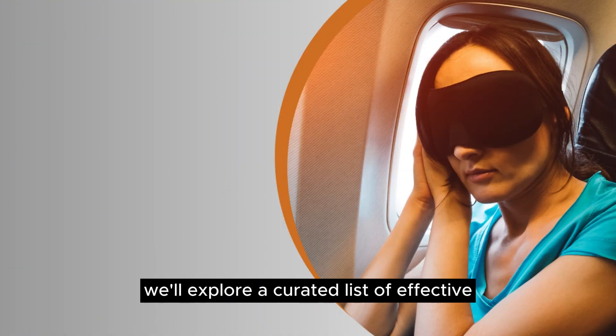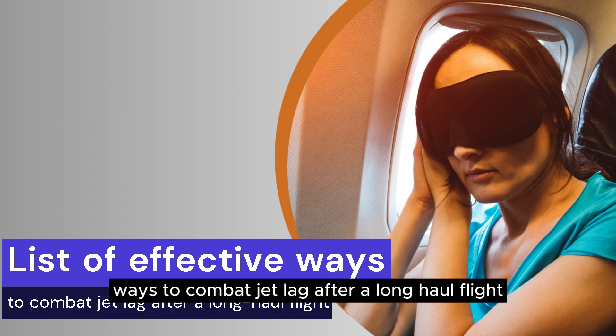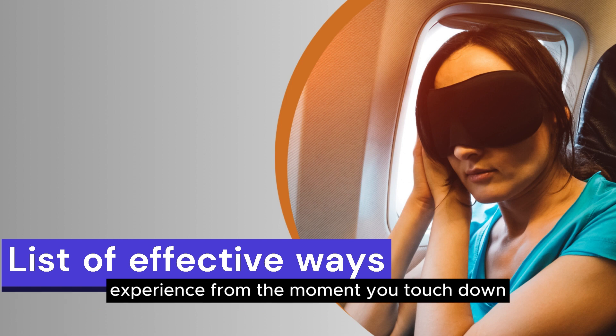In this guide, we'll explore a curated list of effective ways to combat jet lag after a long-haul flight, ensuring that you make the most of your travel experience from the moment you touch down.